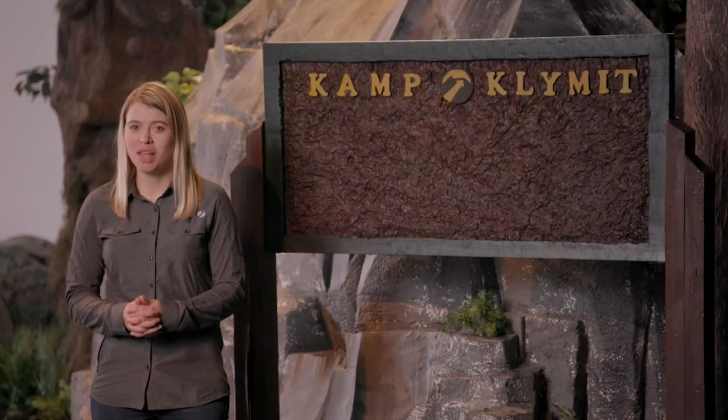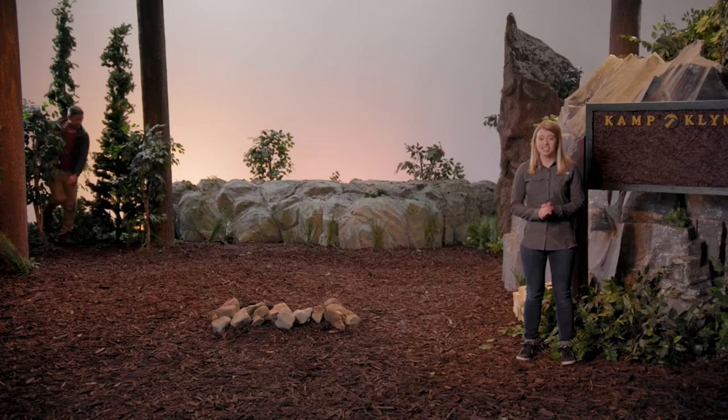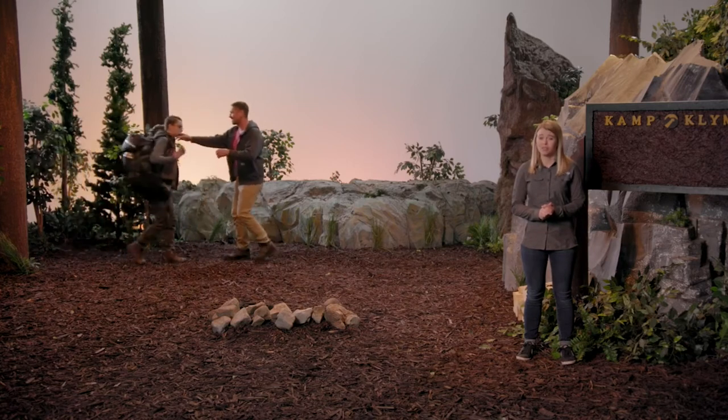I'm Sierra from Klymit, and this is the Insulated Static V. The Insulated Static V has extra insulation to give you a great night's sleep in cold temperatures.